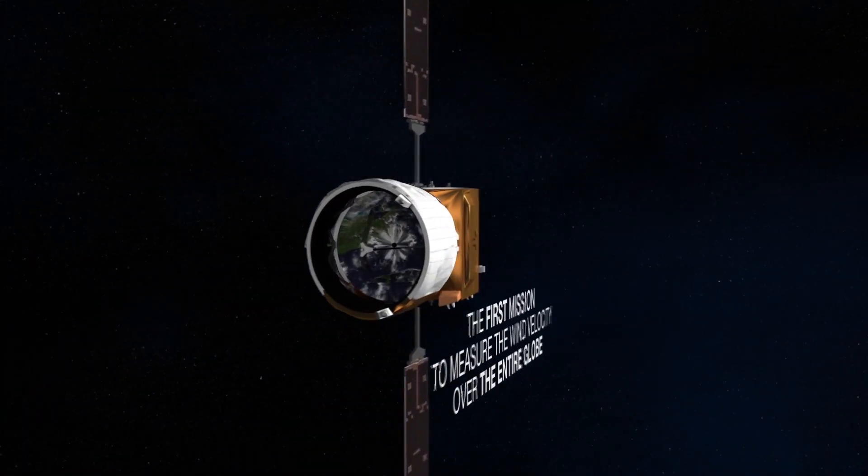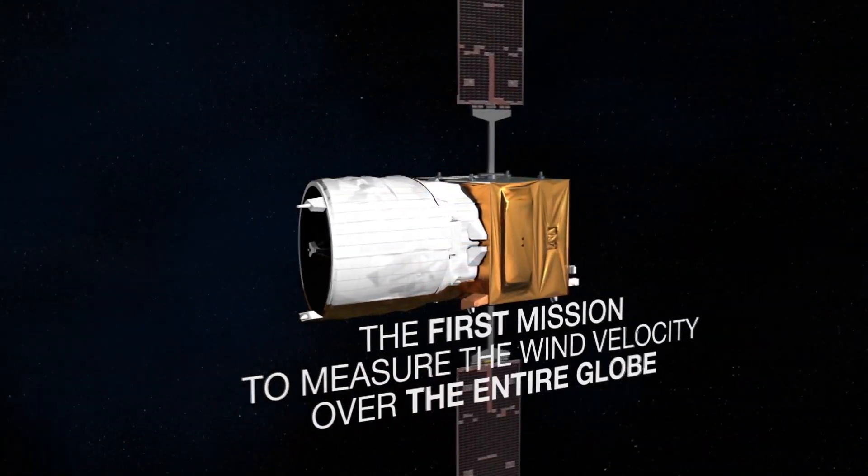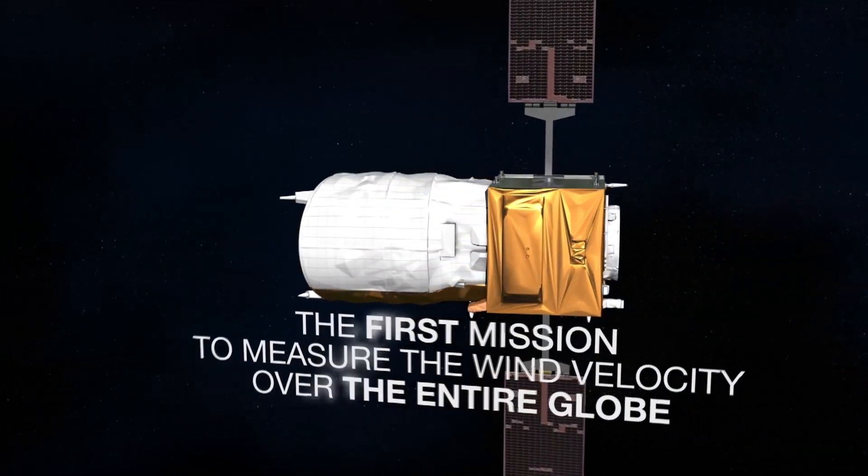The main purpose of this mission is really to provide wind profiles to weather forecasters, but also to the climate research community in Europe and throughout the world. Aeolus is a core mission in the Earth Explorers program of the agency's Earth Observation Development.